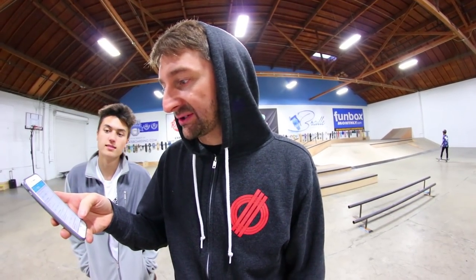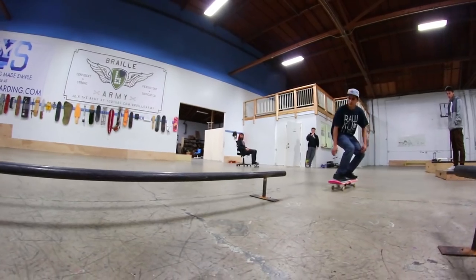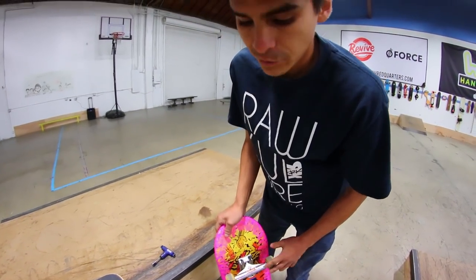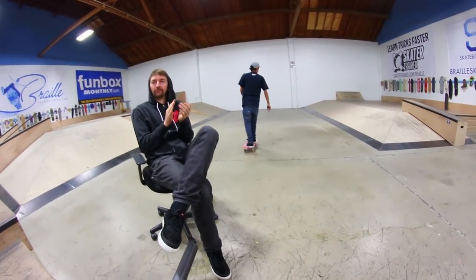Oh my gosh! Look at that — they turn like a charm and sure do beat my old trucks by a mile. They actually are really nice. They really do turn nicely. I'm shocked and surprised. Maybe I'll actually start skating these. I can go really slow and just sit on it — it's like an escalator. Like I always say, it's like a car — you want your back truck tires in the front.